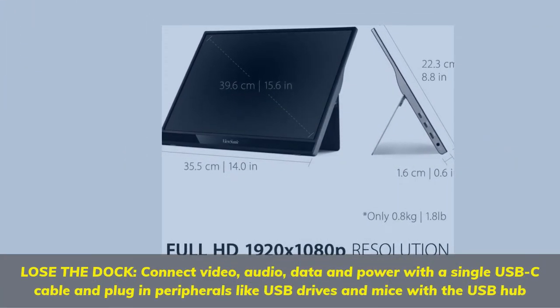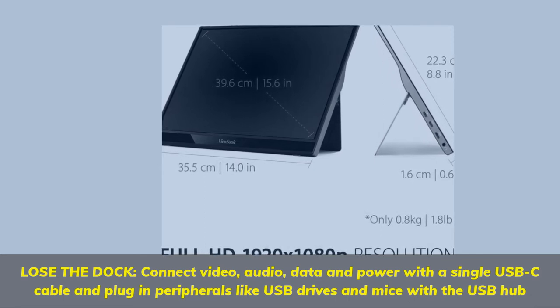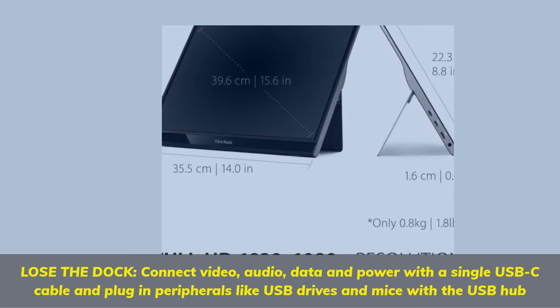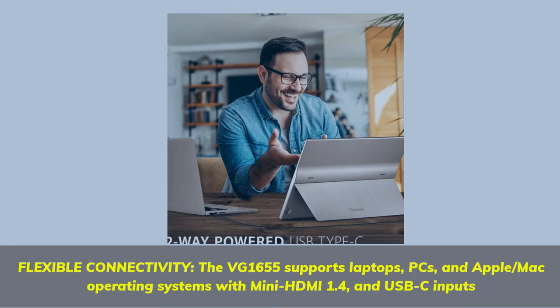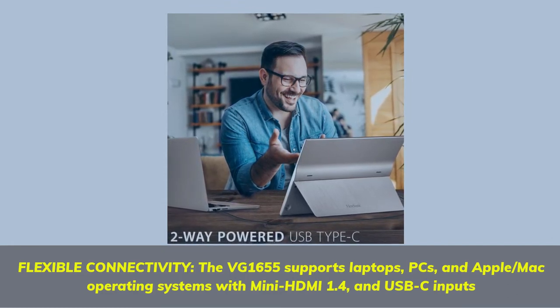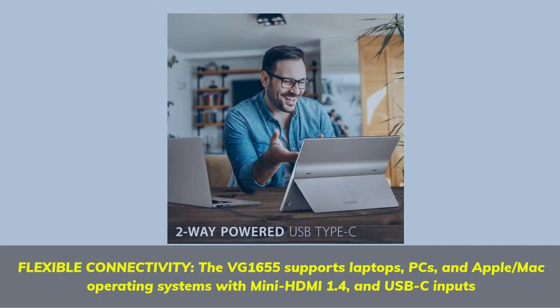Lose the dock — connect video, audio, data, and power with a single USB-C cable, and plug in peripherals like USB drives and mice with the USB hub. The VG1655 supports laptops, PCs, and Apple/Mac operating systems with mini HDMI 1.4 and USB-C inputs.